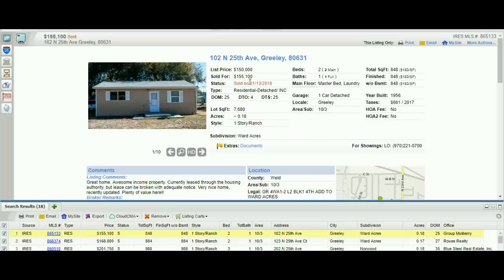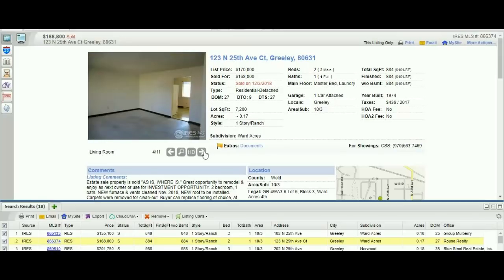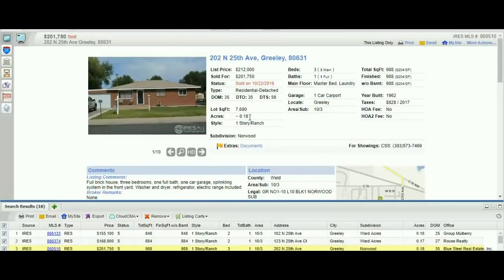So this shows us properties that have sold or are for sale in this neighborhood. Interestingly, I actually bought one of these houses — it's got tenants in it right now, they'll be out in April, then we'll start working on it. There's a house here which we actually looked at and thought about flipping but ended up not doing — didn't think there was quite enough room. And then there's one here that sold for $201,000. The one I'm buying is a three-bedroom, one-bath, around 900 square feet, with a one-car carport. Pretty similar to this house.